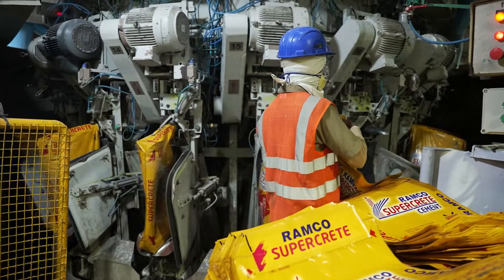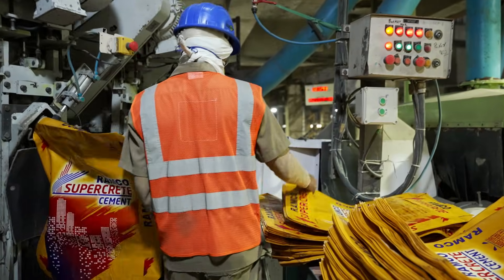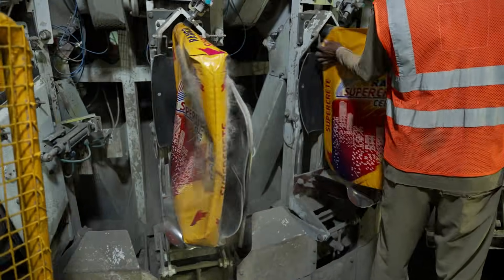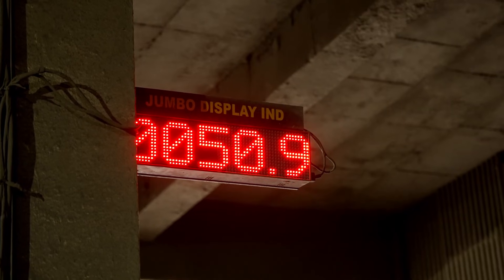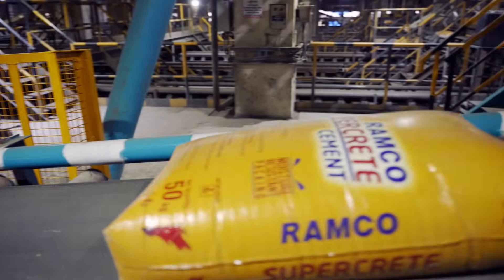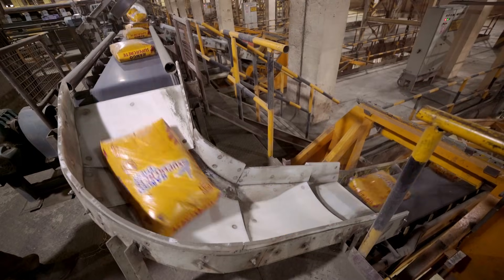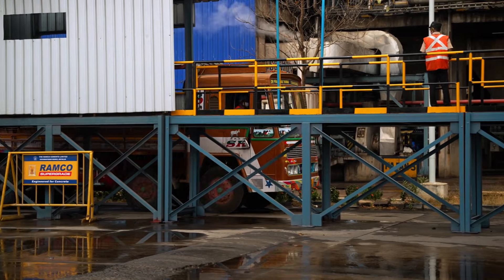Cement is packed with four numbers of electronic packers with a capacity of 240 tons per hour. We have dedicated six bulk loading bins with loading arrangements for bulkers, which is very helpful to avoid mixing of varieties of cement. We also have a dedicated jumbo bag loading system through which we can load up to 1.5 metric tons per bag.